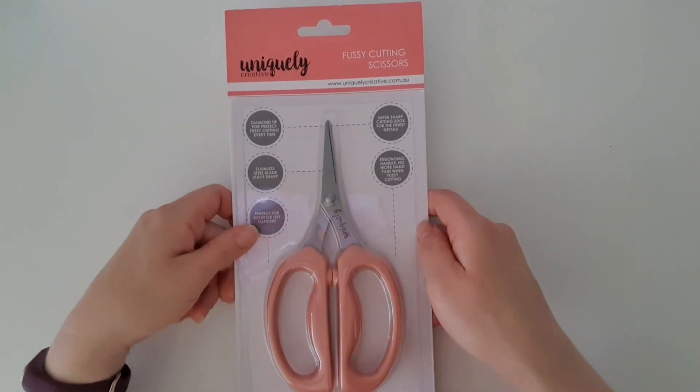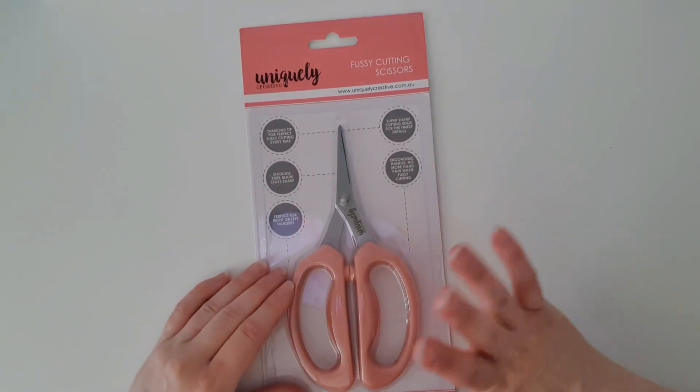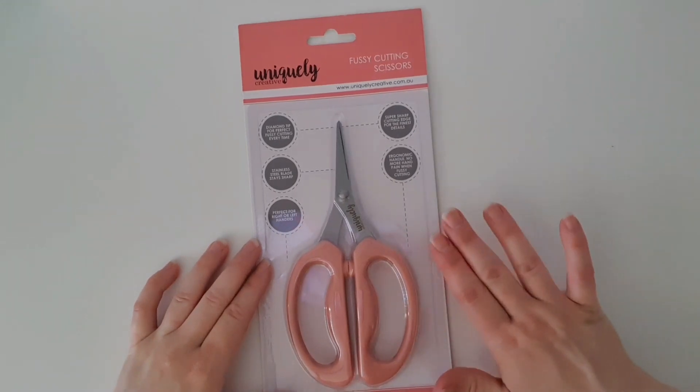There is no way that I thought in my wildest dreams we would get a quality pair of fussy cutting scissors in our advent calendar. Wow, hasn't it just finished off with a real bang! I am so thrilled.